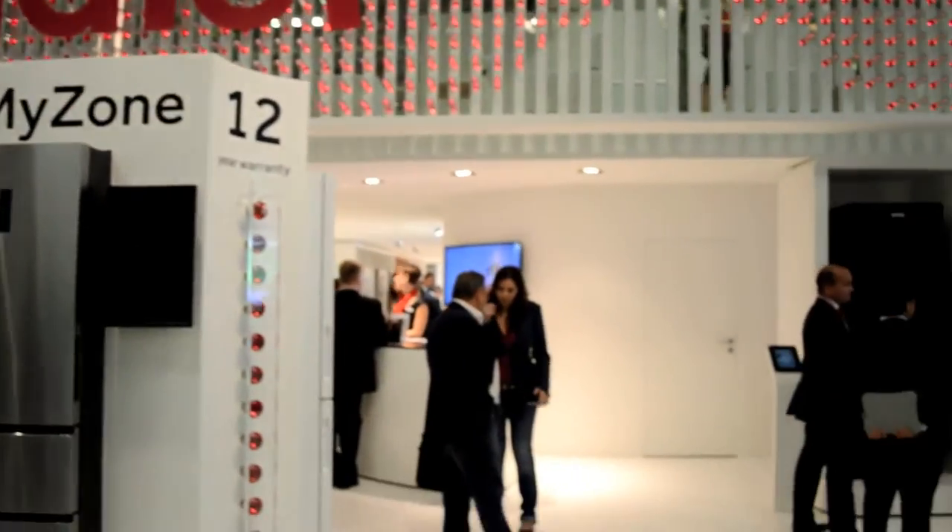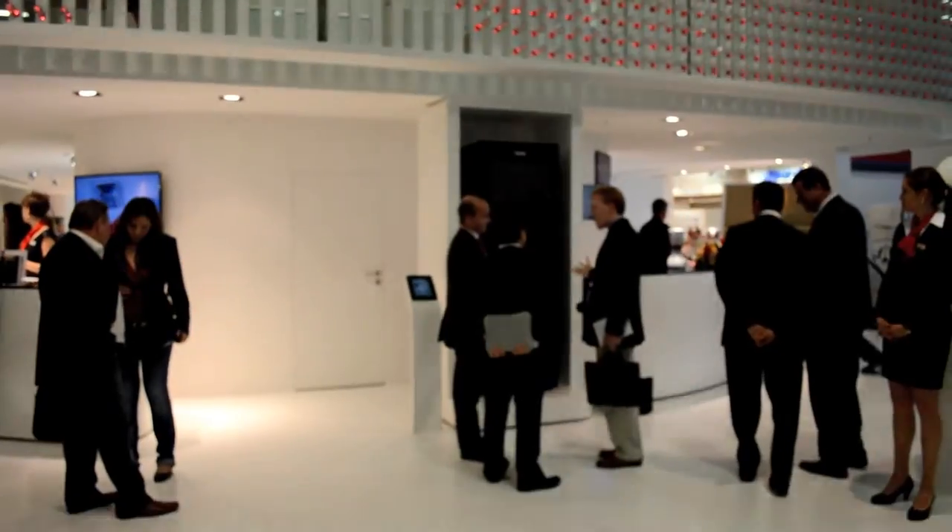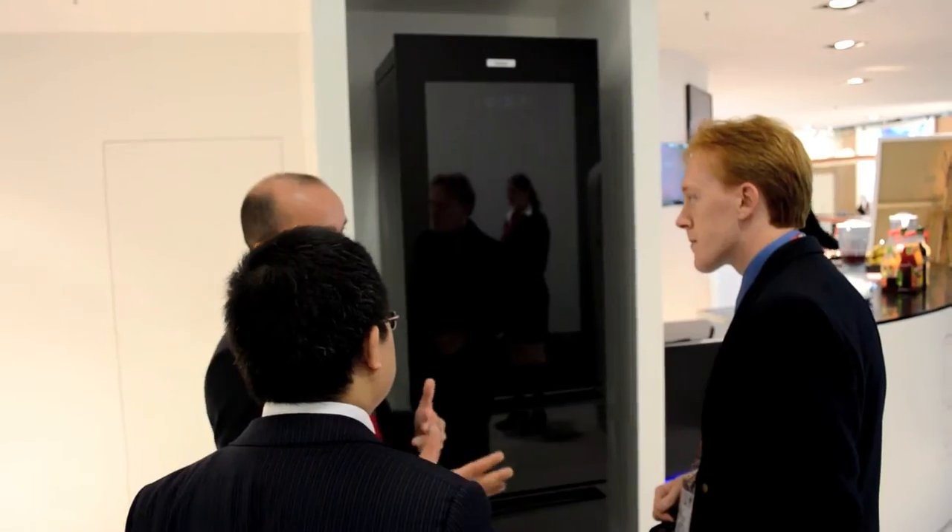This is Matthew Zonsinger for Review.com, coming to you from the Hire booth at Berlin's IFA conference, where we may be bearing witness to the future of your kitchen.